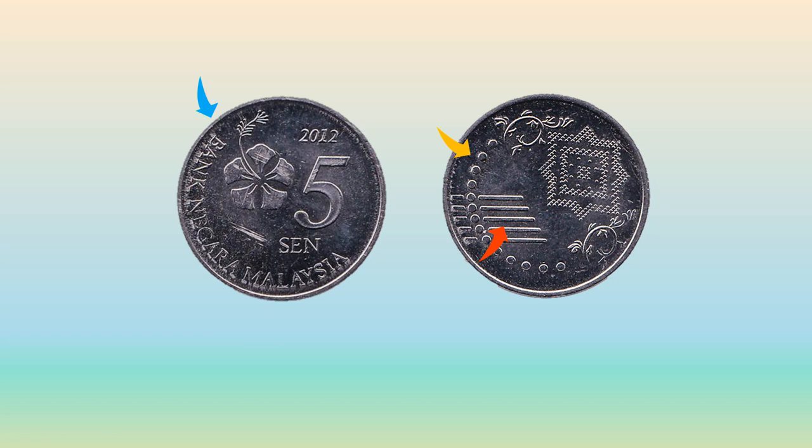这是第三版硬币，面额为五仙。第三版硬币的一面除了有国家银行的字样，更有马来西亚国花朱槿，又称大红花。另一面的14个点代表马来西亚的州属与联邦直辖区，五个横线代表五个原则。